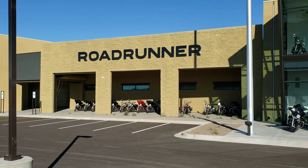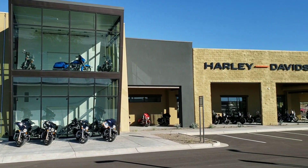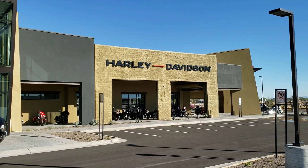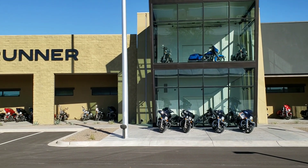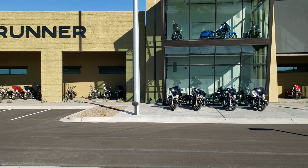Well, that's it everybody. Thank you for coming by Roadrunner Harley-Davidson here in Goodyear, Arizona. We are located at 159th and McDowell, almost to the I-10/303 interchange. Glad to give you guys a tour. Look forward to meeting you in person. Come in and see us.